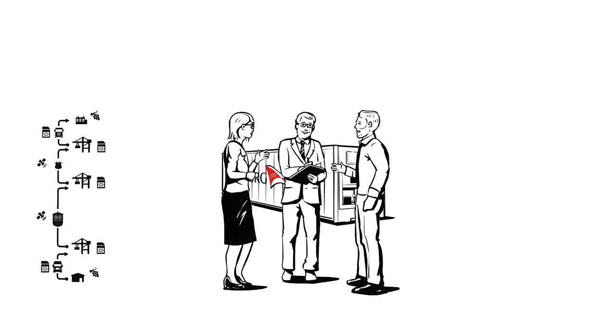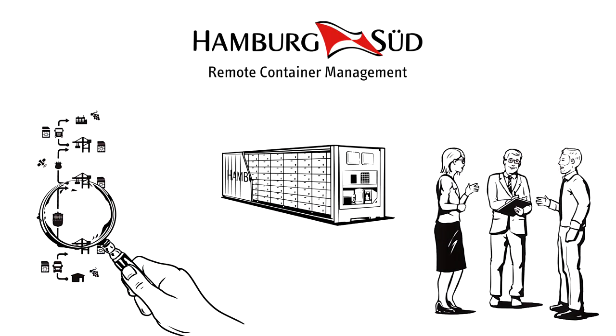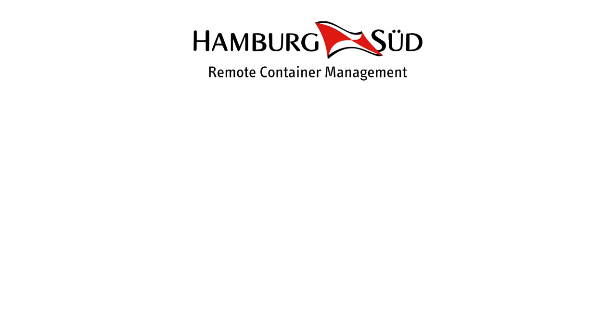Listening and responding to our customers and their needs, we at Hamburg Sud thought it's now time for a change. To increase transparency along the whole supply chain, we developed Remote Container Management as a window into the container.